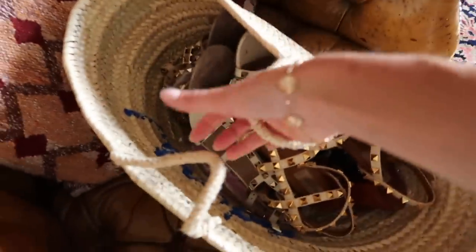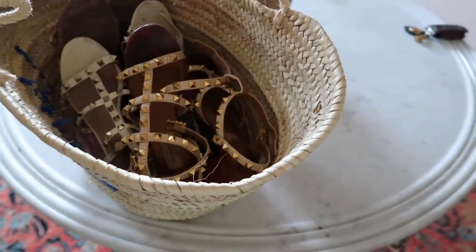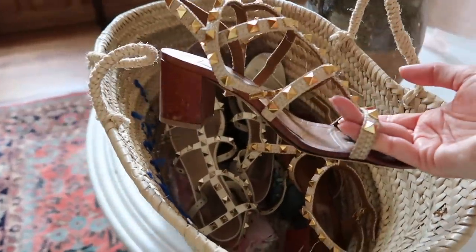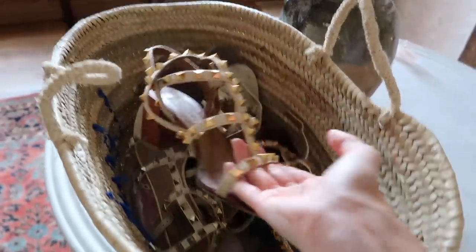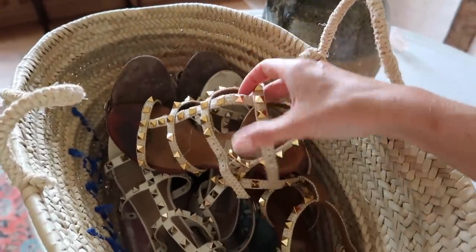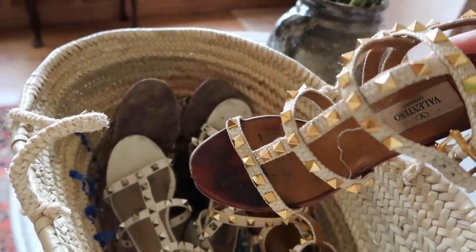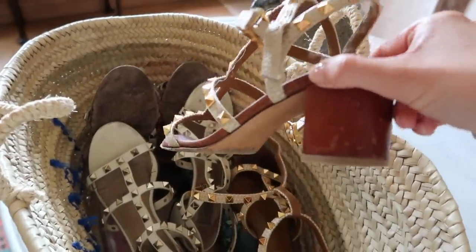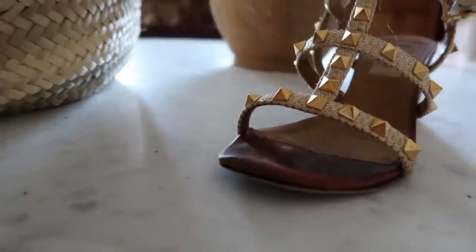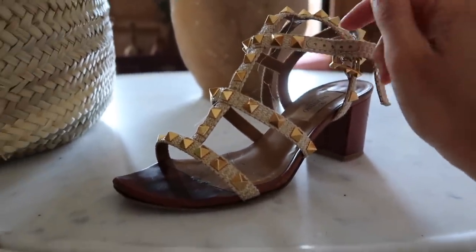We have a basket full of Valentino Rockstud sandals — by far my most worn footwear in my entire wardrobe. They look beautiful but oh my goodness, how scruffy they are. The raffia ones are my most, most worn — I would actually buy another pair if I saw them again. The toe area is just dirty and very well worn, the heels are very scuffed, and unfortunately the toe section is starting to peel away. Hopefully The Restory can give a lot of love to these.